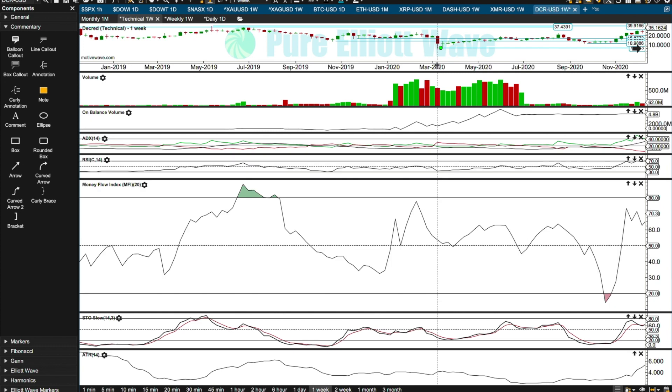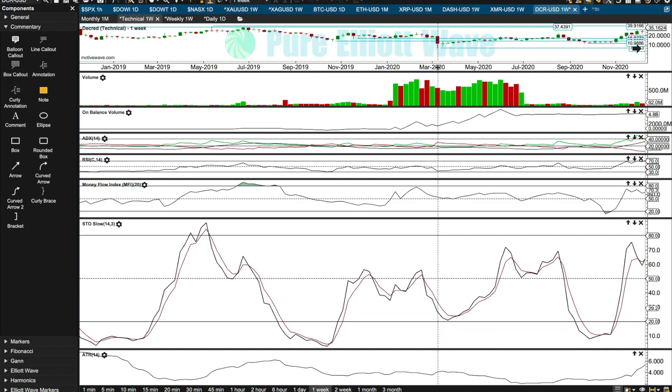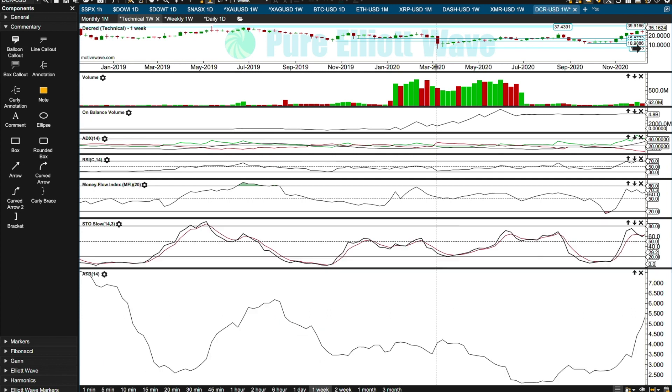At the weekly chart level, money flow index also exhibited strong bullish divergence and had not reached oversold. Stochastics also exhibited bullish divergence and had previously reached oversold. ATR was flat for the last part of that downward movement, then increases during upward movement, then declines and flattens off — showing weakness in that bear market. That's the weekly chart level.